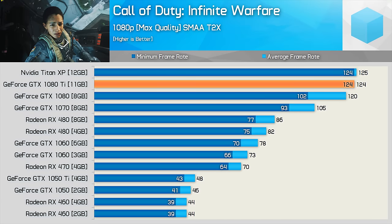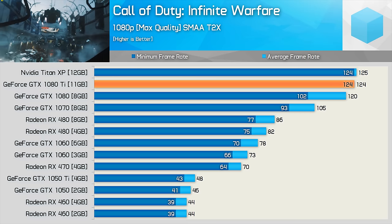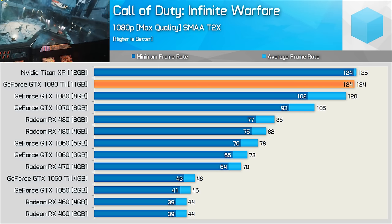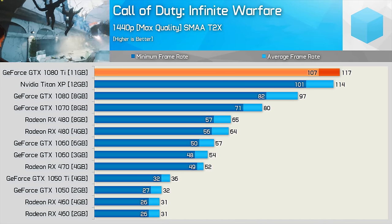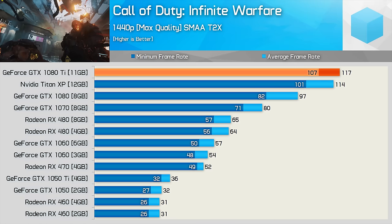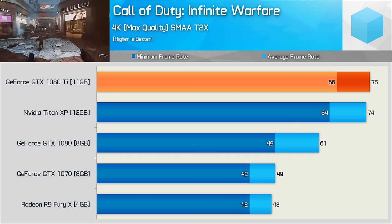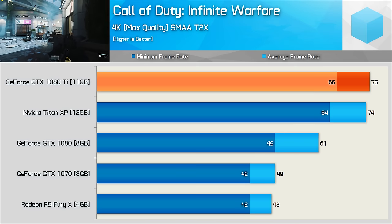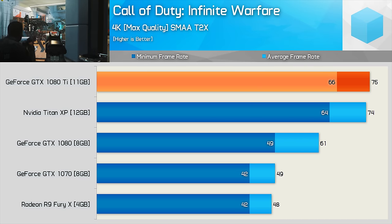Even with the Core i7-7700K overclocked to 4.9GHz, we start to run into another CPU speed limit in Call of Duty Infinite Warfare at 1080p. That said, when looking at the minimum frame rate, the 1080 Ti still produced 22% more performance than the standard 1080. It also looked very mighty at 1440p with an average of 117fps, while frame rates never dipped below 100fps. At the extreme 4K resolution, frame rates stayed north of 60fps, with the 1080 Ti pushing no less than 66fps, making it 35% faster than the vanilla 1080 when comparing the minimum frame rate.